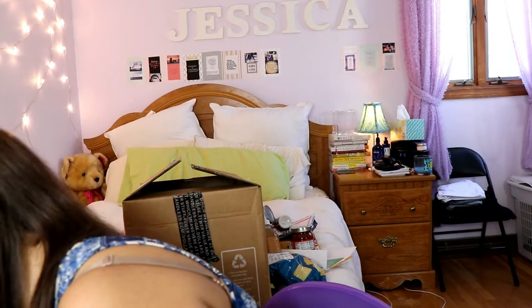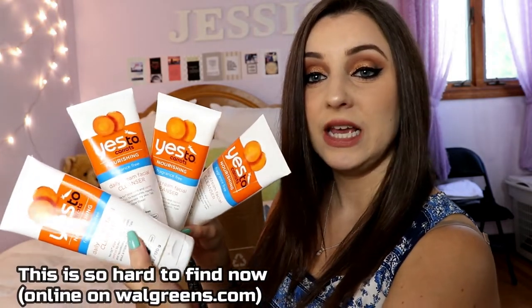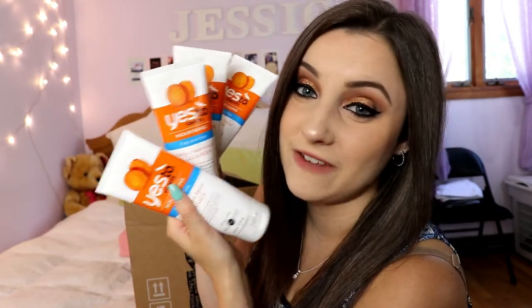Over the past few months you've definitely seen this product pop up a few times, and I have four empties of the same thing because that's how absolutely obsessed I am with this stuff. It is the Yes To brand — the Yes To Carrots fragrance-free daily cream facial cleanser. They have Yes To Cucumber, Yes To Carrots, and a bunch of different vegetable names, but the Yes To Carrots facial cleanser in fragrance-free, which is vegan, is absolutely incredible.